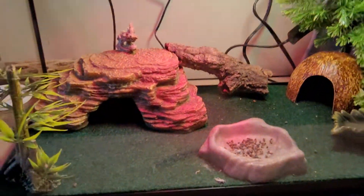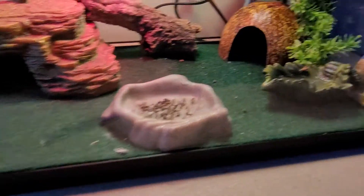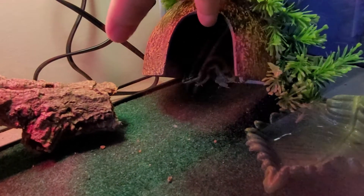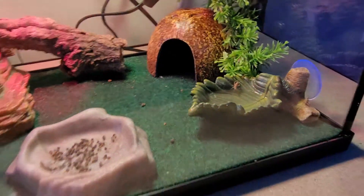We've got our little Leopard Gecko — this is our newest addition. Yep, in there. Baby Leopard Gecko.